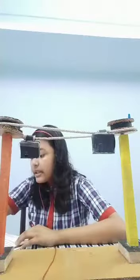A pulley is a simple machine which helps us multiply the force that allows us to lift or transport a big object from one place to another.